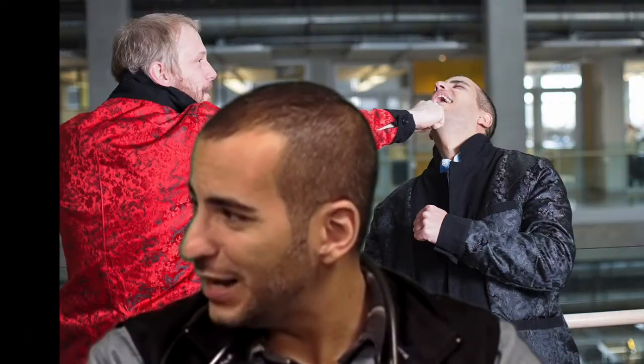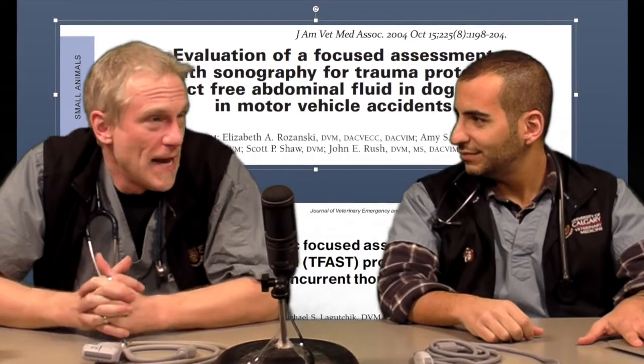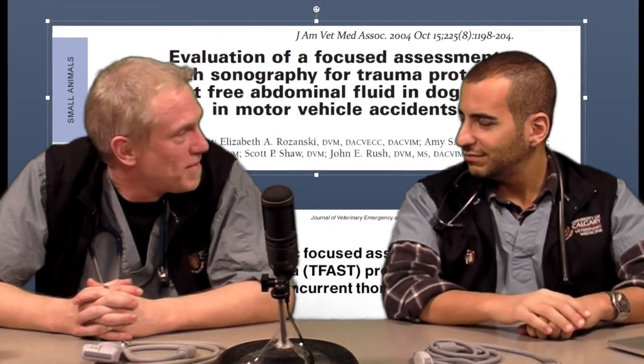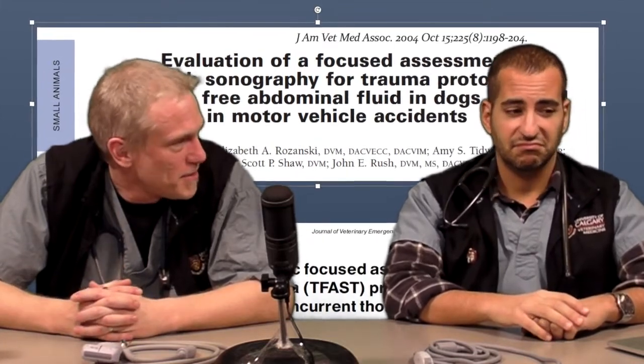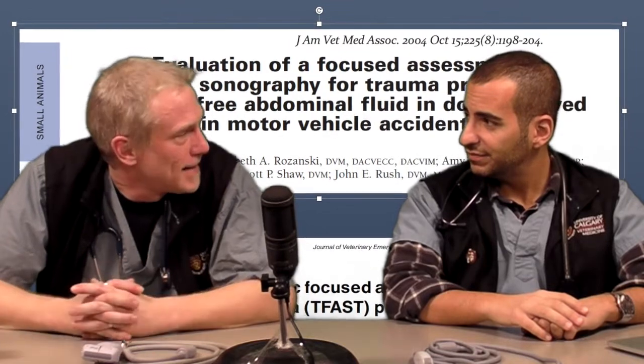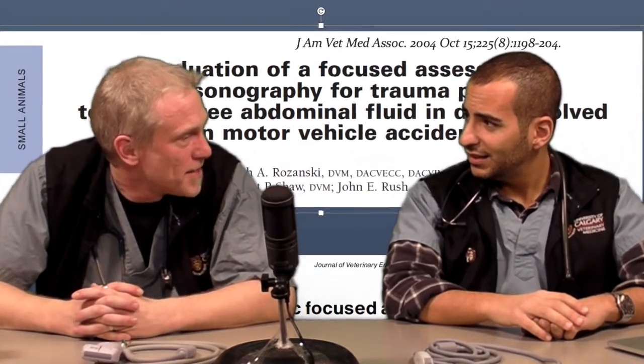Is this validated? The A-FAST and T-FAST have been demonstrated and validated in the veterinary literature, showing that the average time for non-specialists to complete these examinations is under five minutes. If you're adding them together it does take a little more time, but it can still be easily completed in under ten minutes, and with more experience all of these views can be done in under five.